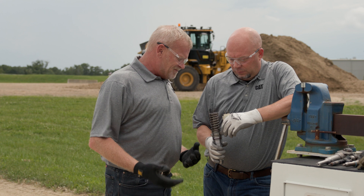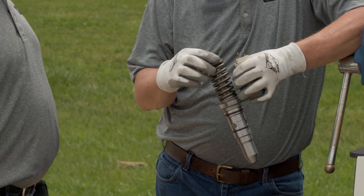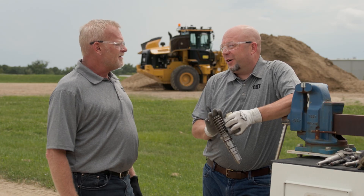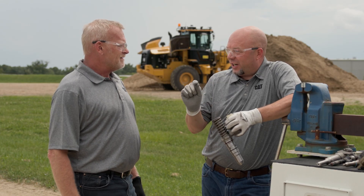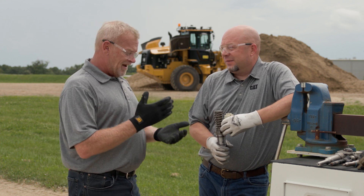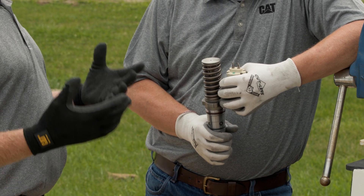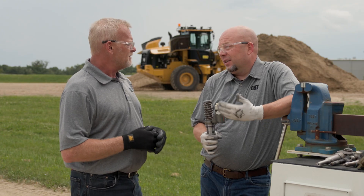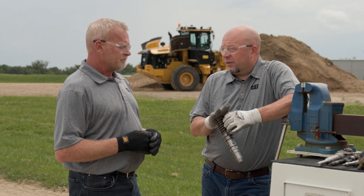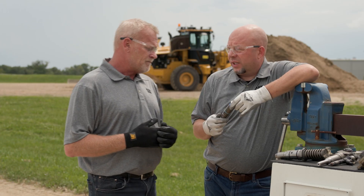I'm seeing some digits on top of this injector — what are those for? We've got the Cat part numbers, but we've also got the trim codes. Trim codes are very, very important — this is how we dial those injectors in very precisely, so we know when the fuel is going in and how much fuel is going in. You have to install those trim codes with Caterpillar Electronic Technician, so you need someone from your dealership to come out and input them. That's one of the reasons why we don't recommend this as a DIY job.